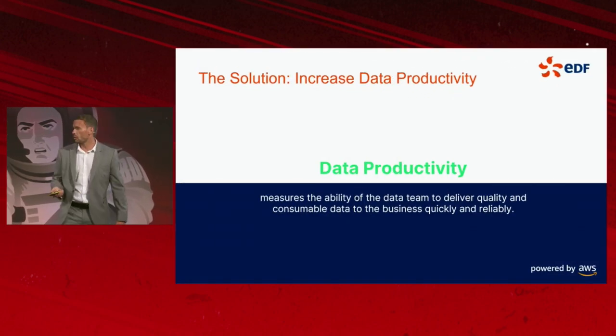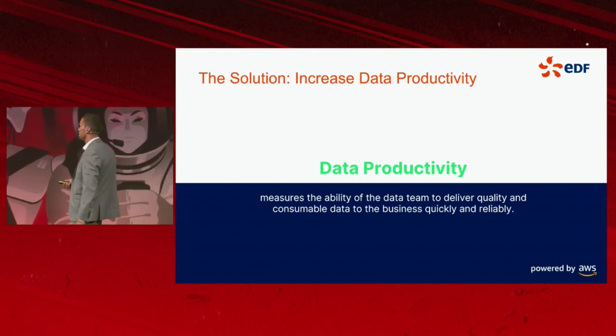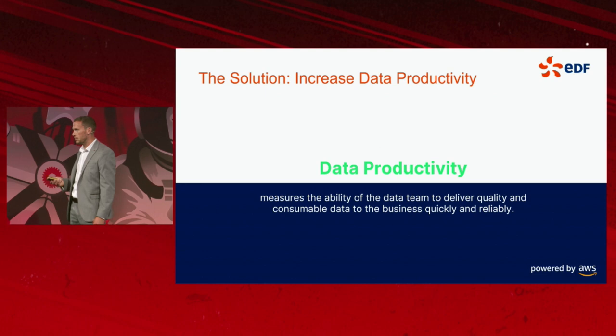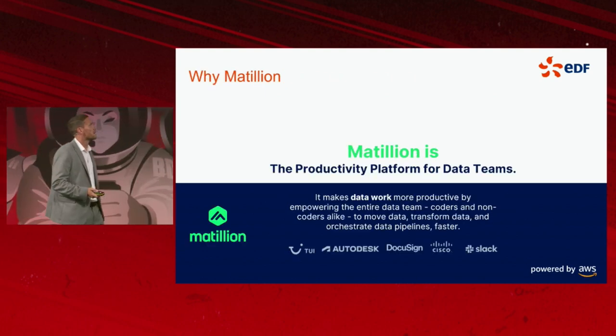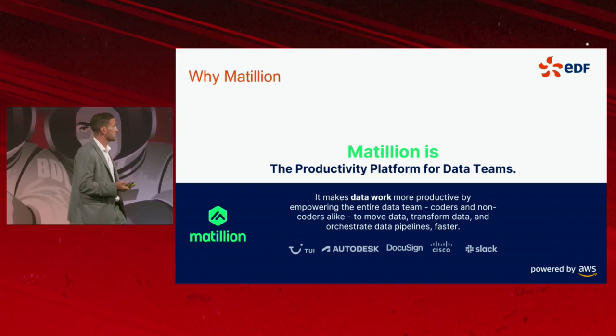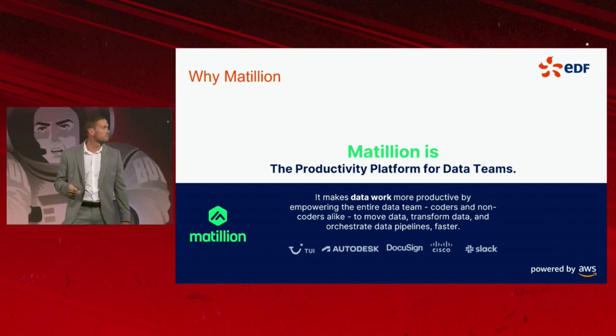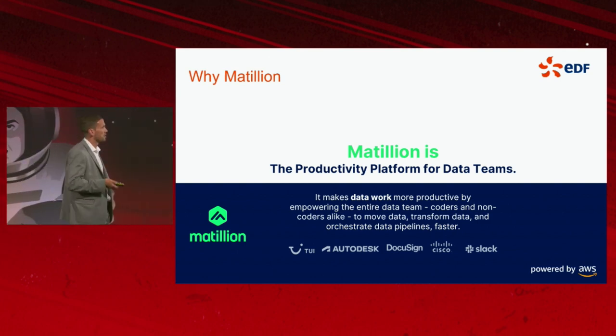So what is data productivity? Data productivity measures the ability of the team to deliver quality and consumable data to the business quickly and reliably. Why Matillion? Matillion is the data productivity platform for data teams. It makes data work more productive by empowering the entire data team.